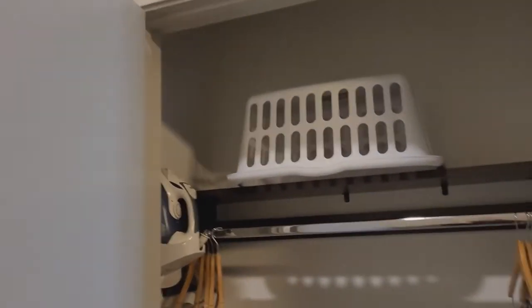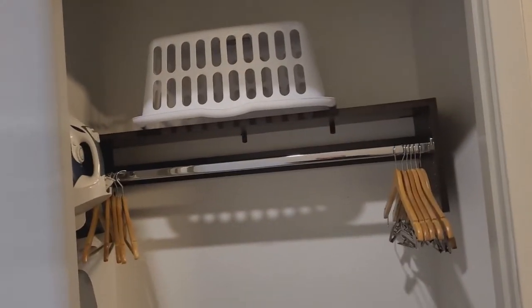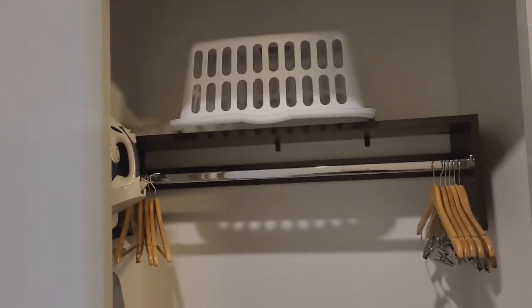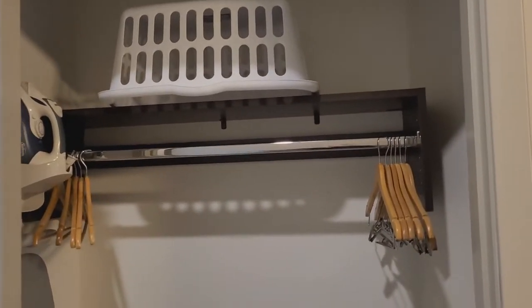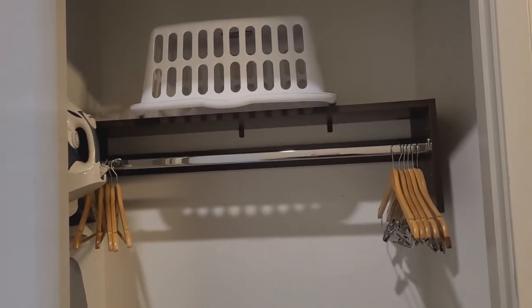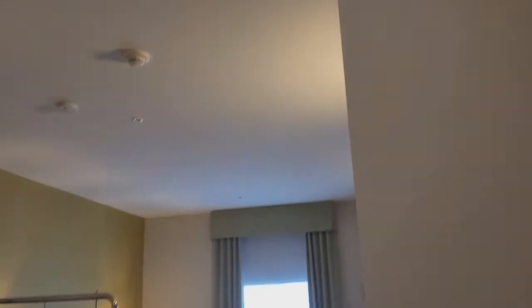We'll show you the beautiful hallway and come in to this nice big closet with a laundry basket. There's a laundry basket because there are washer and dryers here on site. If you're a member, they're always free.